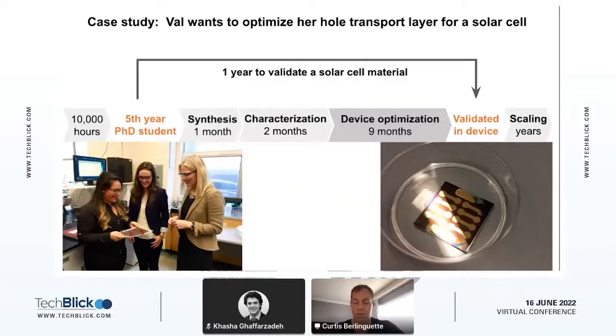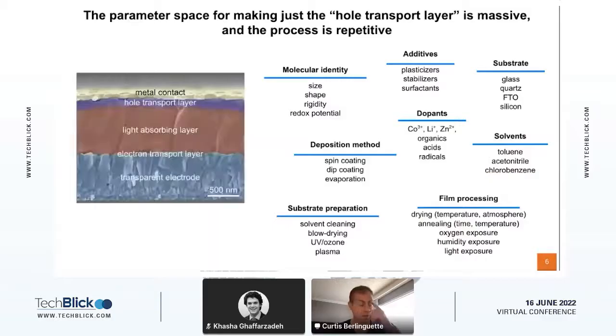This is really what motivated us to try to automate this process. To explain why it takes so long: this is a cross-section of a perovskite solar cell — the perovskite is the light-absorbing layer, and you've got your glass here. We're really interested in the hole transport layer that's responsible for shuttling charges from the perovskite to the contact. Anytime you come up with a new hole transport layer, you've got to run through all these different conditions to figure out which one is going to be compatible with the actual device. You've got millions of different experiments available to you, and that's what really makes this challenging.